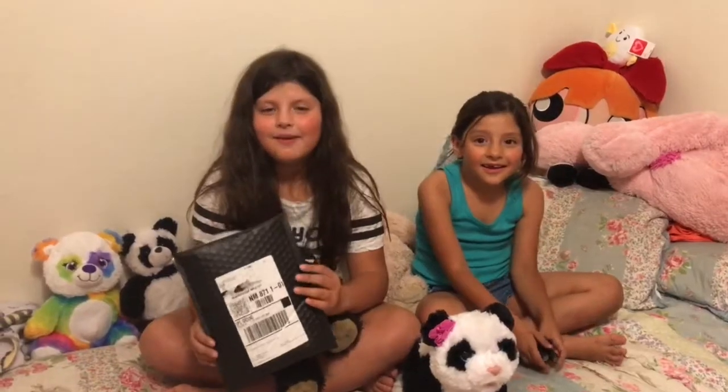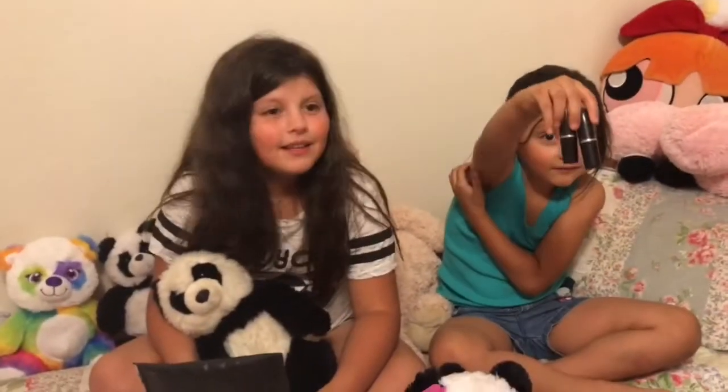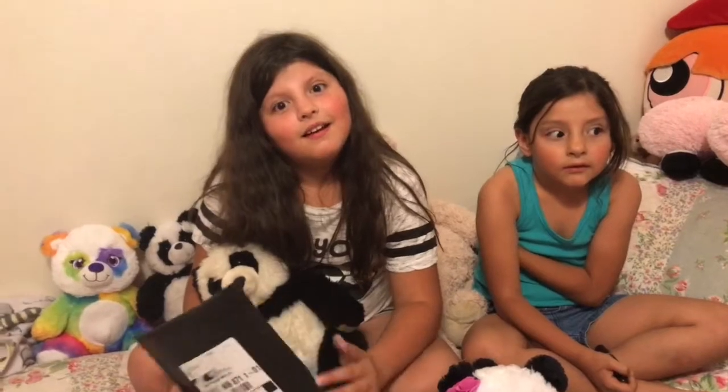So today for Fashion Friday, we're opening up our lipsticks. The other day we went to MAC and Ava Bear got to pick out two lipsticks, and Evie didn't get anything because they didn't have the panda lipstick she wanted. So we ordered it and we're going to open it today.